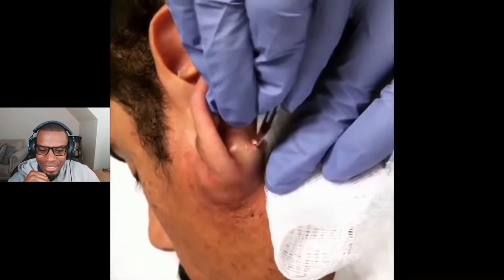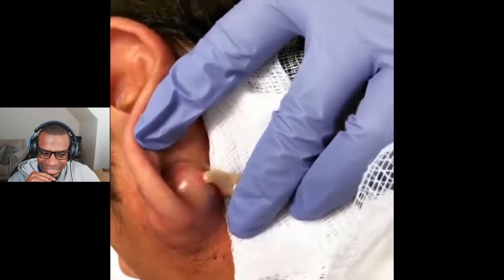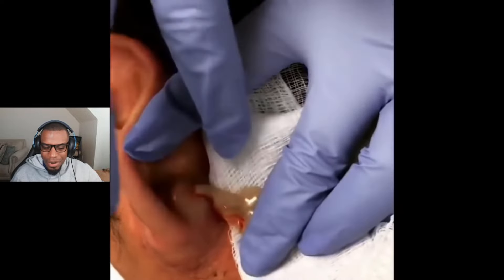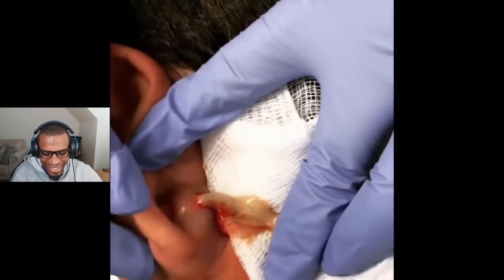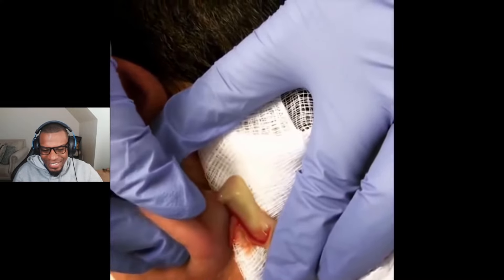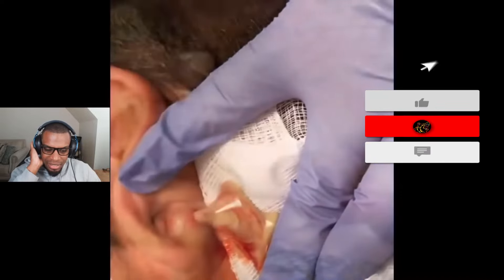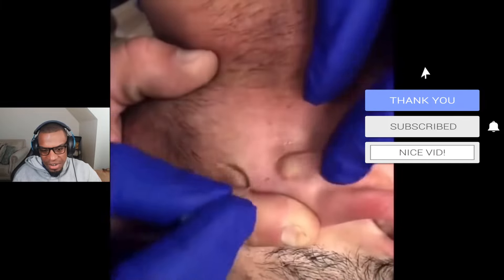I'm so sorry — back of the ear! You know, on these I just want to get back there and squeeze it. It would probably hurt more but just for the satisfaction. Like, could you imagine having that on the back of your ear and then all of that comes out?